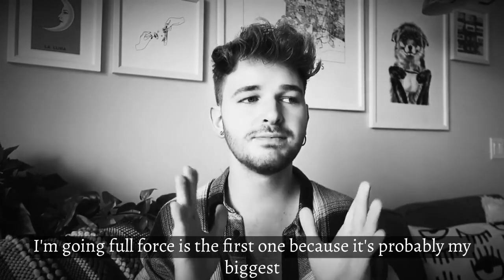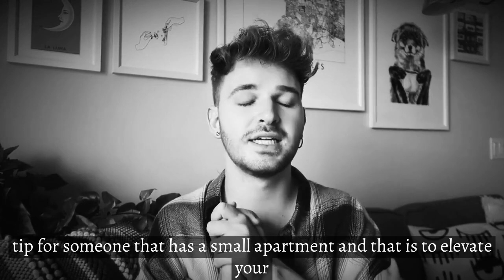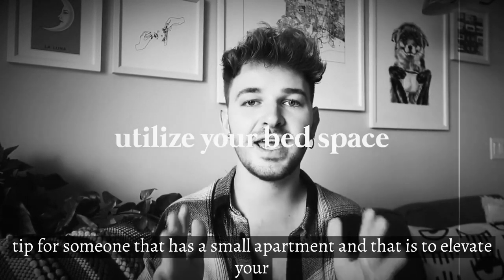I'm going in full force with the first one because this is probably my biggest tip for someone that has a small apartment, and that is to elevate your bed.